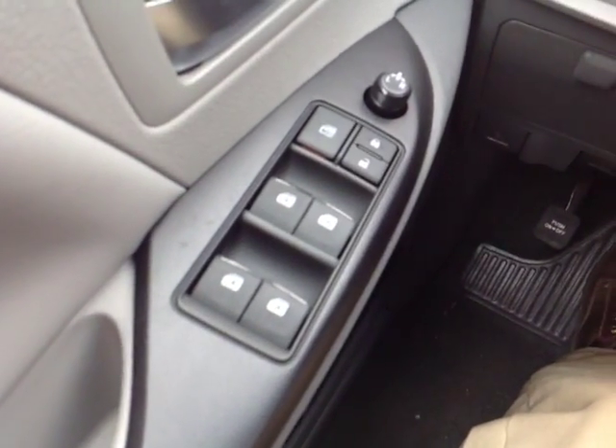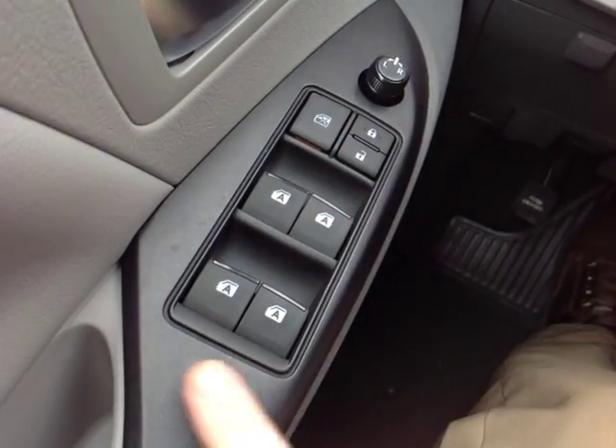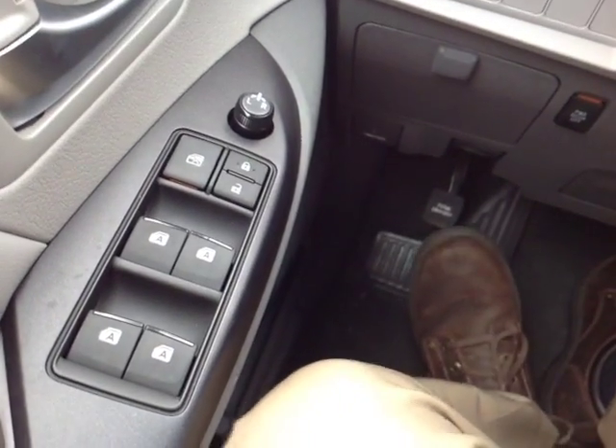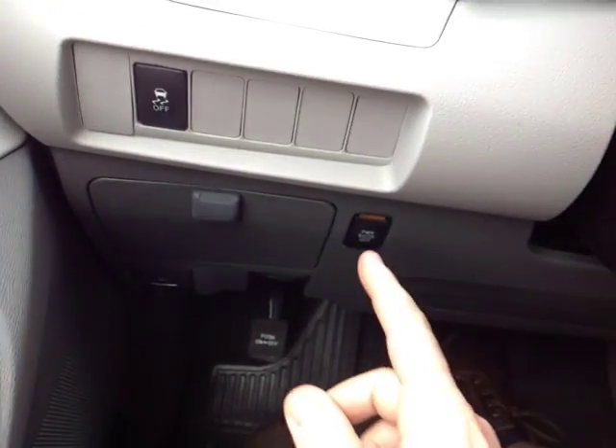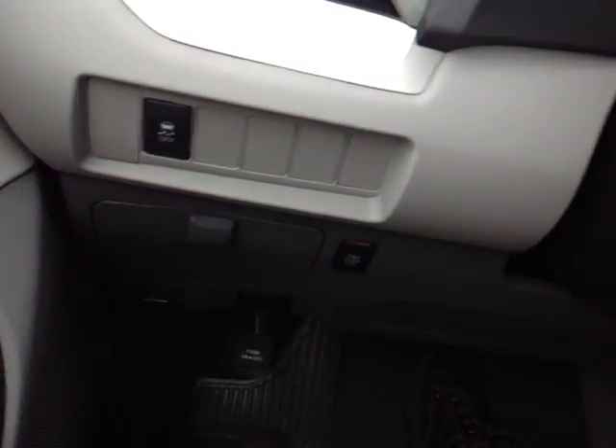There are also plenty of power options here. We'll start on the door handle with the power mirrors and locks. This switch locks all the auto power windows. By my foot there is a park brake. You also have a switch here to deactivate the power sliding doors as well as the traction control system.